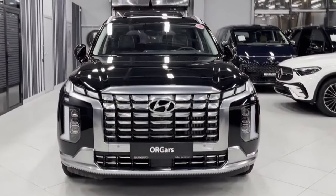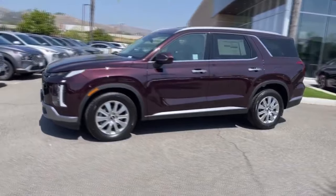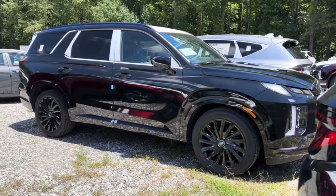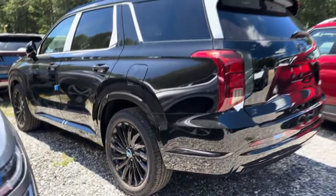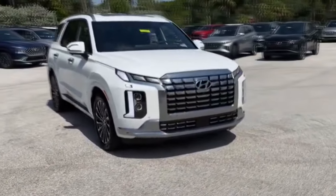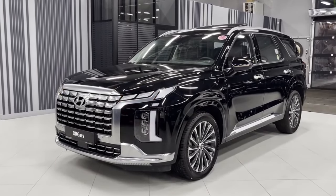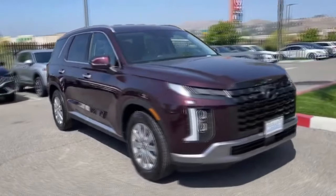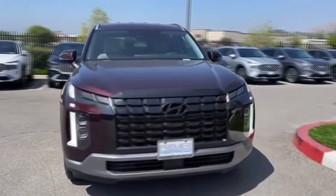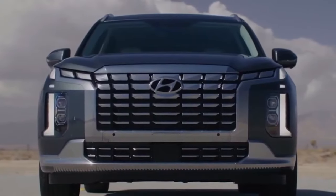Is it the best value three-row you could get in the midsize SUV class? Well, yes! It'll be tough to choose between the Palisade and the Telluride, but they're both the best three-row midsize SUVs on the market right now. Everything is top-notch, from the basic trim to the top of the line, which offers a near-luxury experience with premium leather upholstery, massage function for the driver's seat, quilted leather door inserts, and remote smart parking assist, which lets the driver use a smartphone app to remotely guide the vehicle into a parking spot.